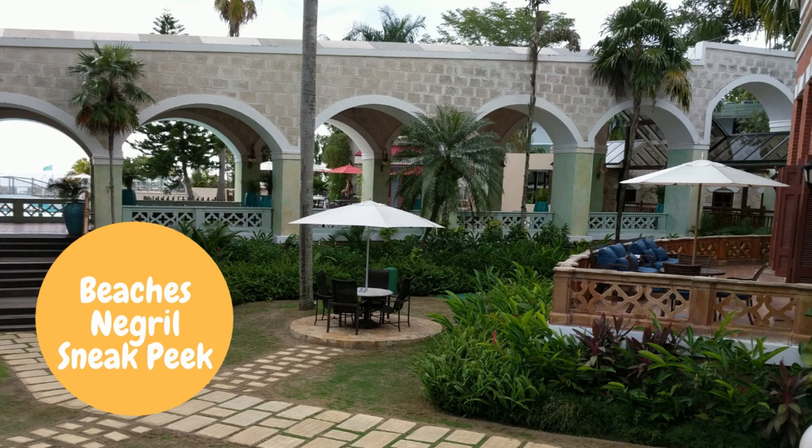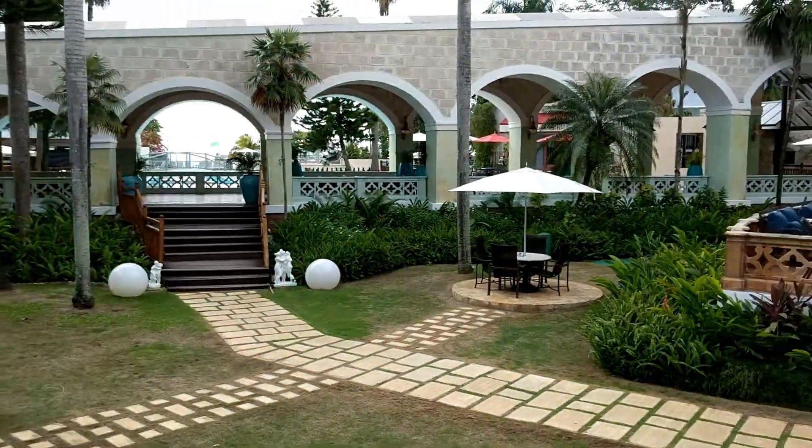Welcome to a sneak peek at Beaches and Grill. This is not a comprehensive resort tour — it's just a peek at one side of the resort. There was a lot of construction there the day I filmed, but I still wanted to share some information.